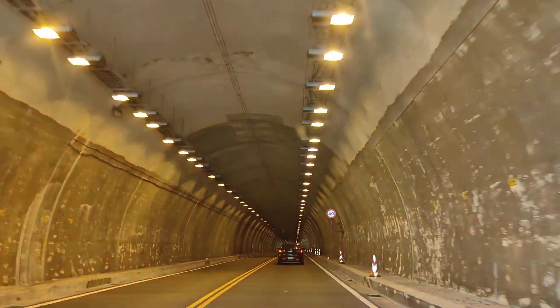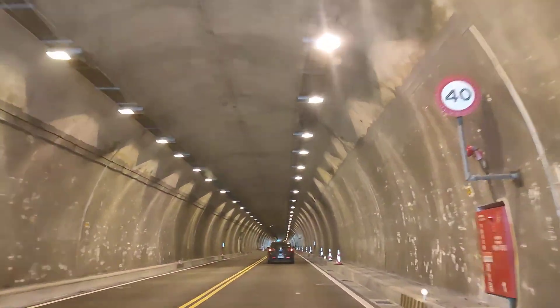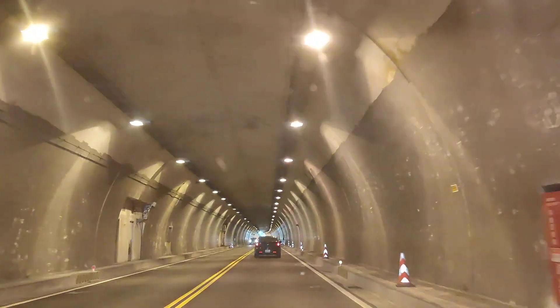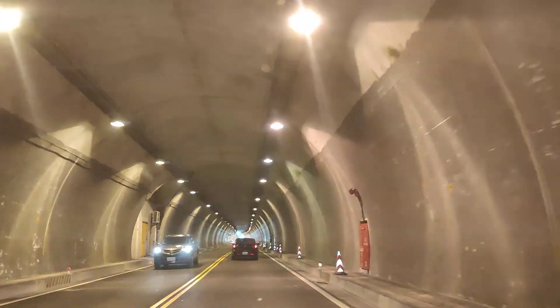This is the first tunnel. First tunnel is always exciting. It's beautiful, you can get it. Exiting Hau Tien... Hualien.